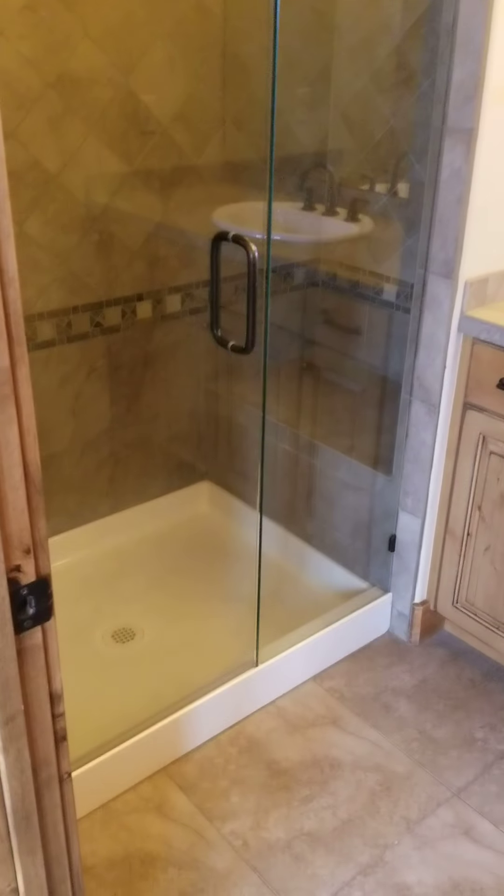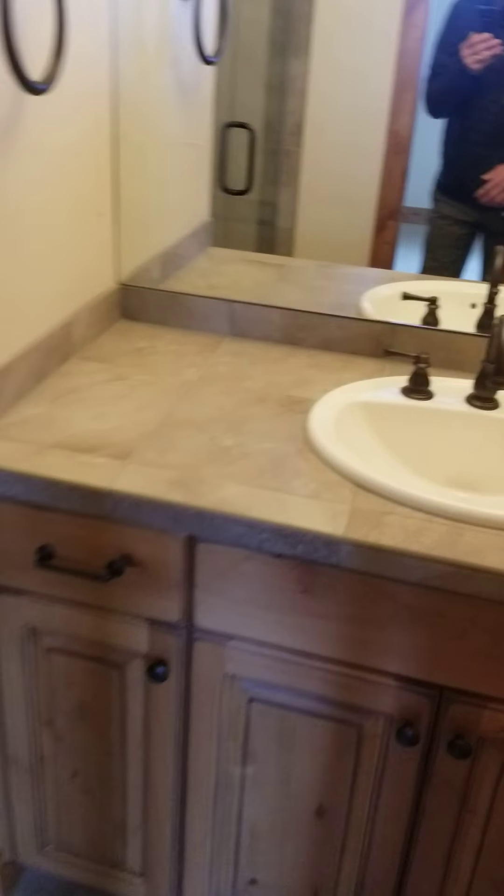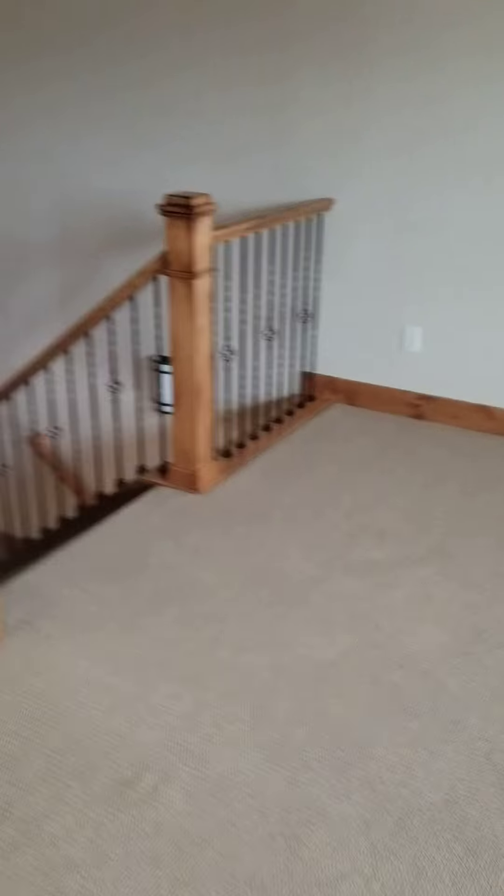This bathroom's looking good. I'll be turning the lights off as I go. Get the master in a minute.